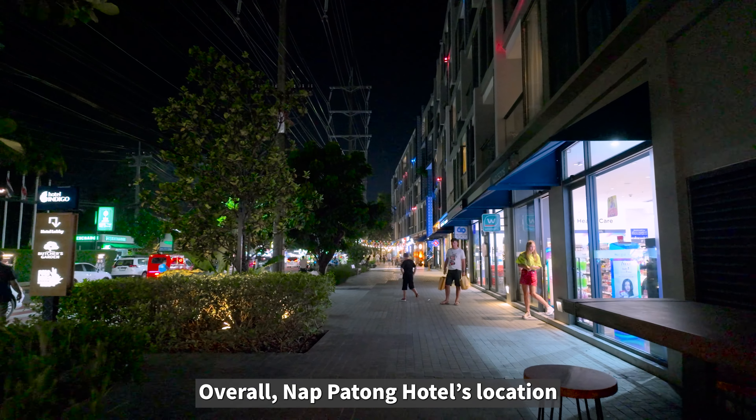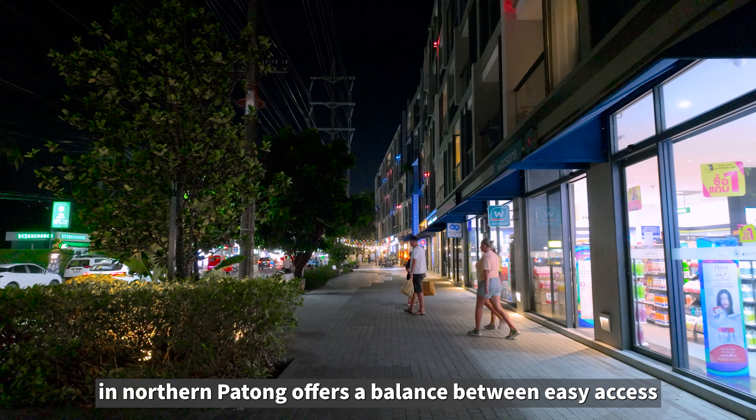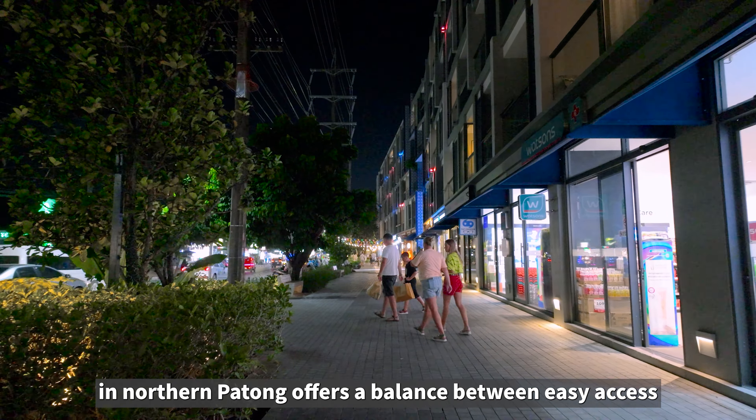Let's review a hotel in a famous tourist destination in Thailand. Let's talk about Nap Patong Hotel. Nap Patong Hotel is situated in the northern part of Patong in Phuket, an area known for its quieter atmosphere compared to the bustling central and southern parts of Patong Beach.